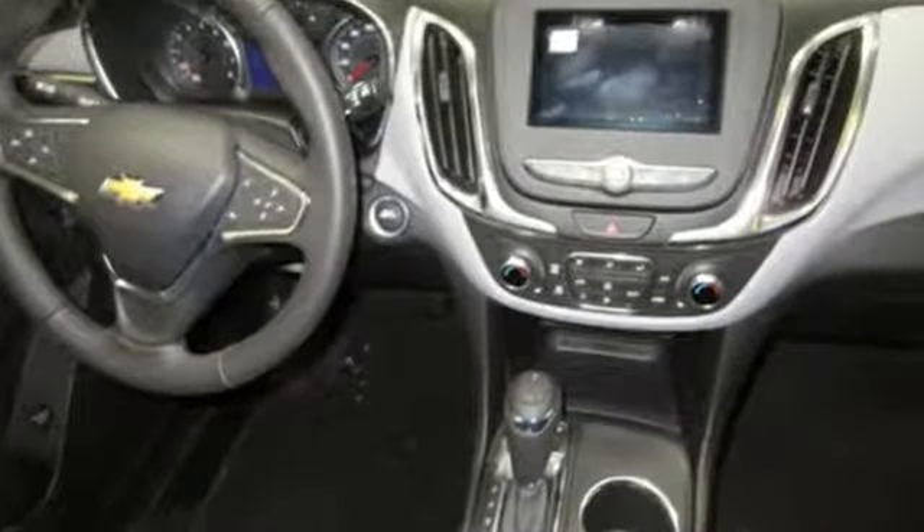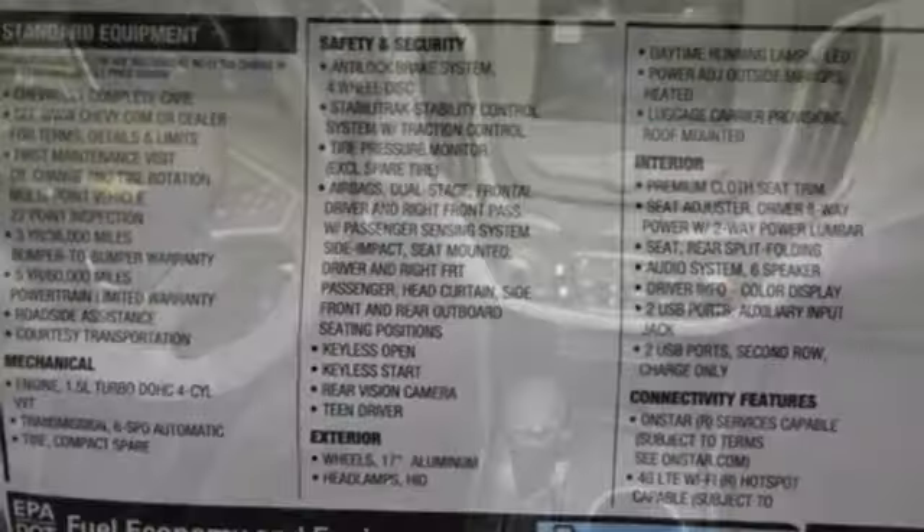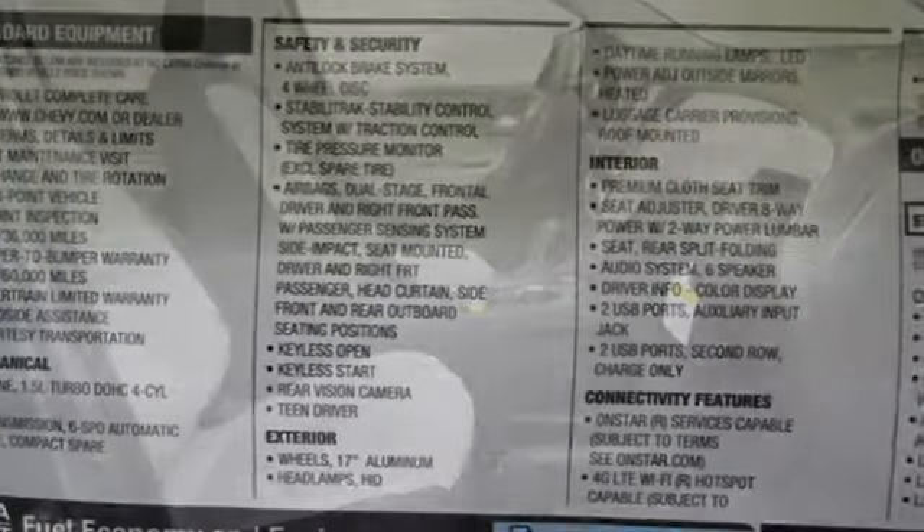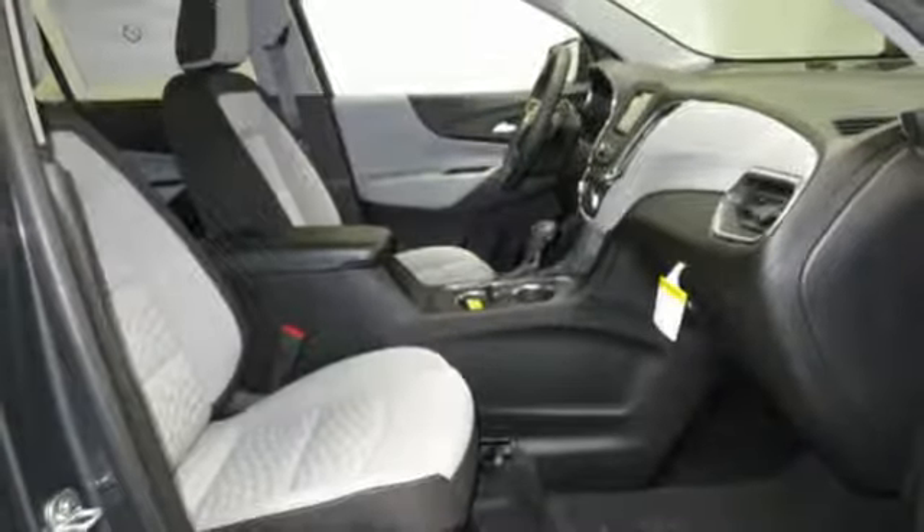It comes with great features you love: Bluetooth streaming audio, doors and push button start proximity key, manual tilting steering column, configurable instrument gauges, Apple CarPlay, Android Auto.